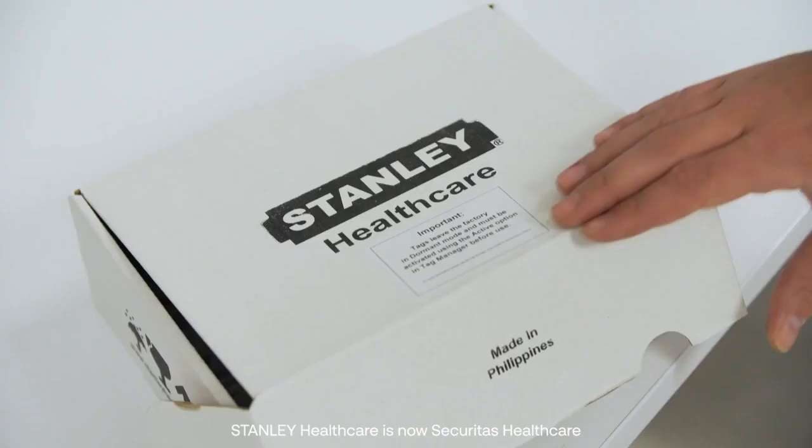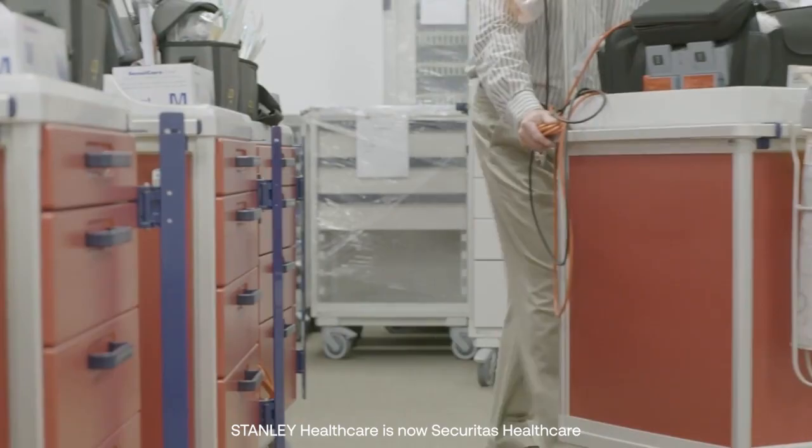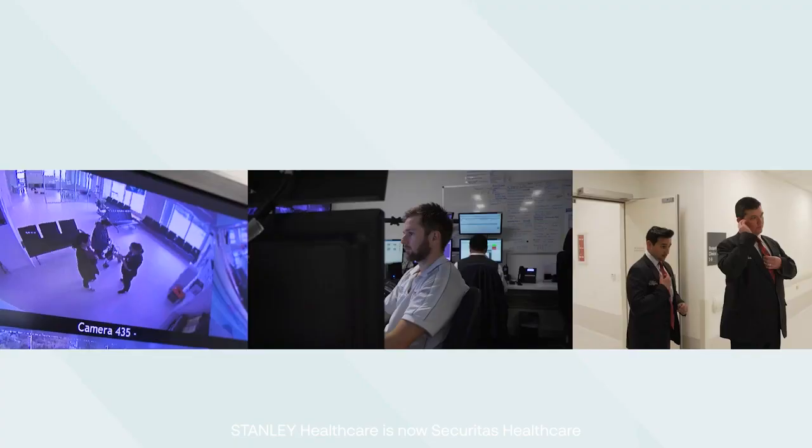Aeroscout is a system used here at Fiona Stanley Hospital that essentially triangulates equipment or people within the building or a contained area — essentially a real-time location system.